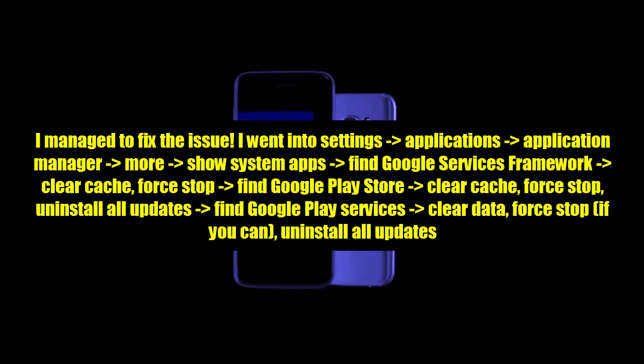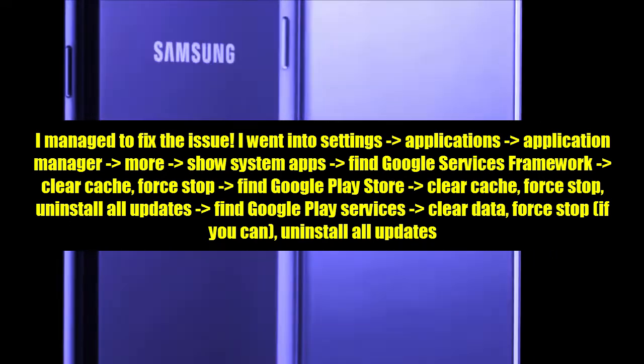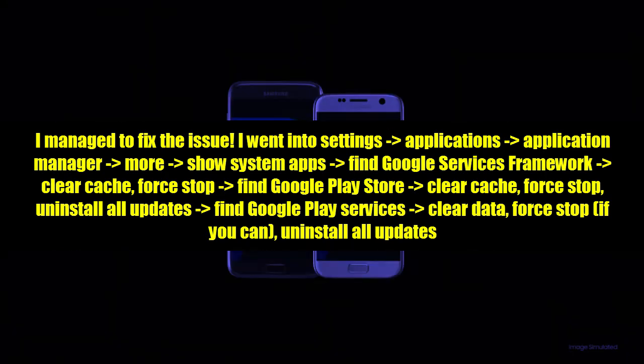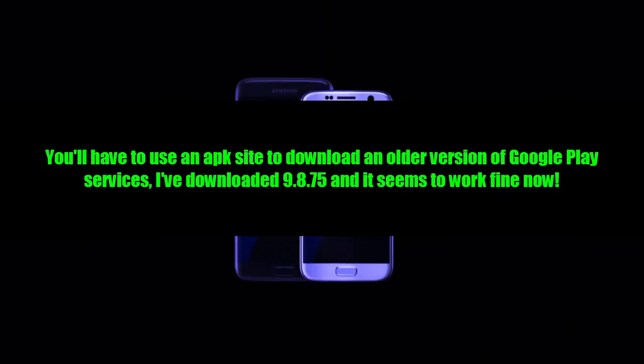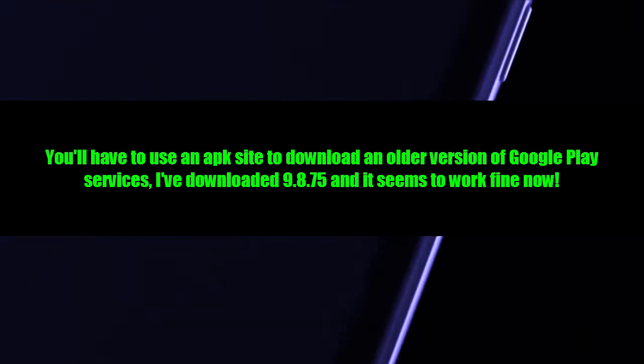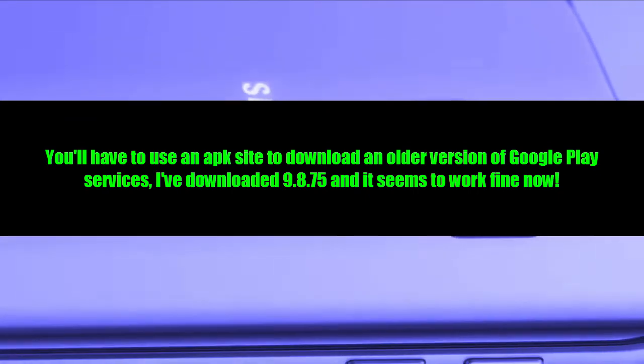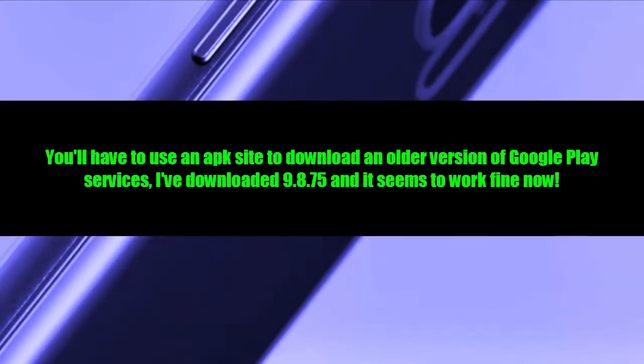Find Google Play Services, clear data, force stop if you can, and uninstall all updates. You will still have to use an APK site to download an older version of Google Play Services. Downloading version 9.8.75 seemed to work fine.